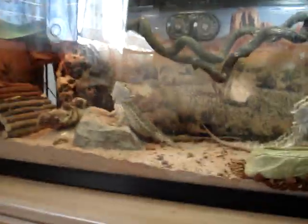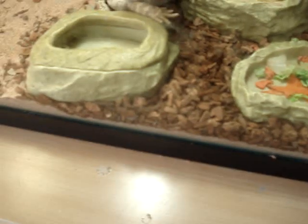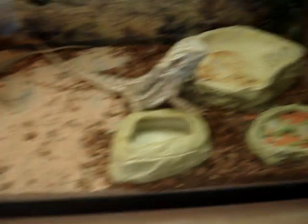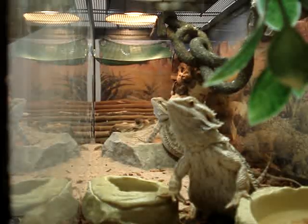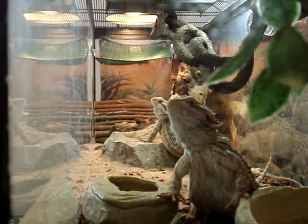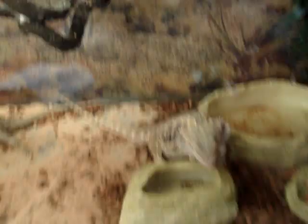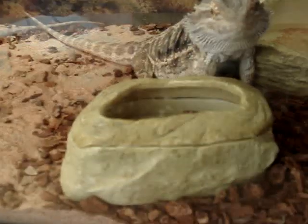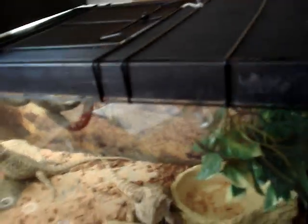We'll go into my worm dish. What I do is basically what it sounds like — I take worms, throw them in the dish, and the dragons will come up to it and eat for themselves. I'll pull the top and drop a worm in to see if one of our lovely dragons goes for it. And just like that — I'll fill it with about half a dozen or so, depending on your dragon's size and how many you have.